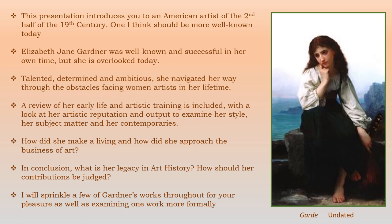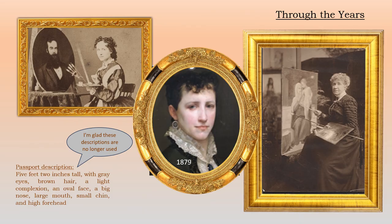To make it more interesting, I'm going to sprinkle a few of her works throughout the presentation. To give you a snapshot of what Ms. Gardner looked like, we see three images — photographs on the right and left showing her as a young artist and as a much older woman, both in their studio showing her in her profession. The one in the middle is a portrait by her fiancé, William Bouguereau, done in 1879 when she was 42 years old.